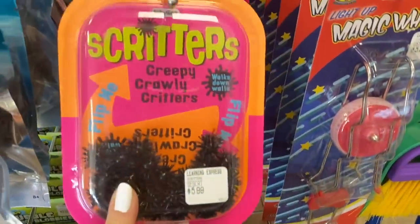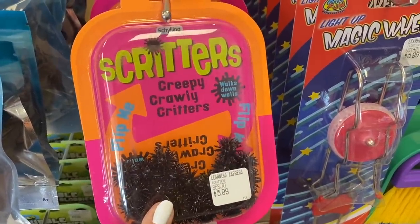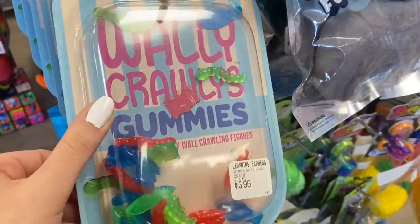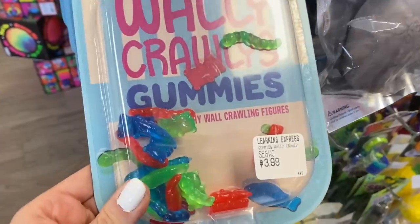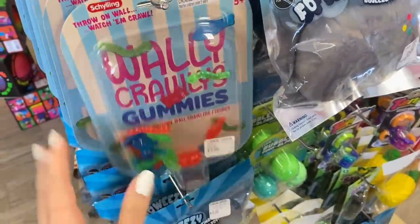What are these? Creepy, crawly critters. These would be so scary if you threw them against a wall and watched them crawl down. I bet you could definitely prank a ton of people with these. What are these — Wally crawly gummies? Are they edible? No, they're not. I'm not entirely sure what type of insect this is — I think they're just supposed to be a mix of creepy bugs, so we're not going to count them. Nothing else over here counts.